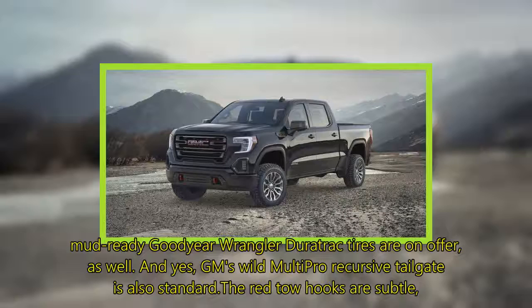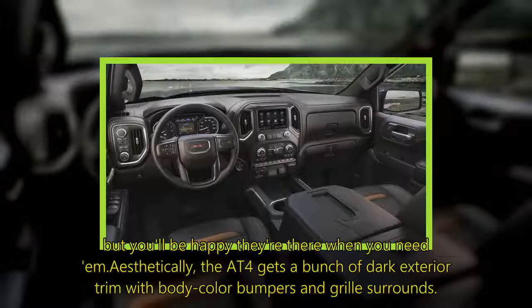GM's Multi-Pro tailgate is also standard. The red tow hooks are subtle, but you'll be happy they're there when you need them.